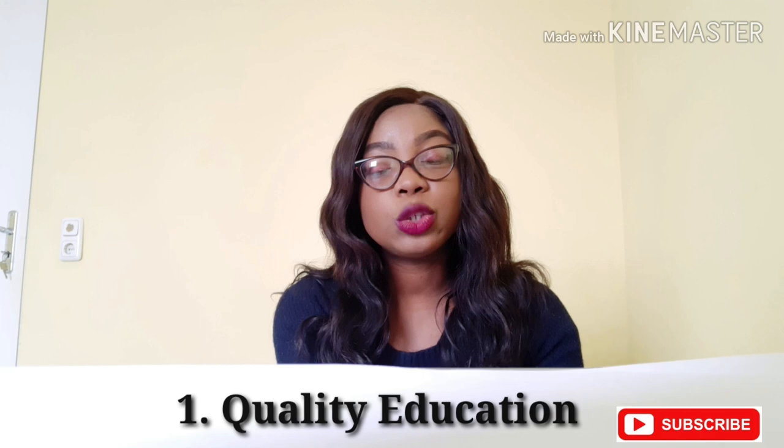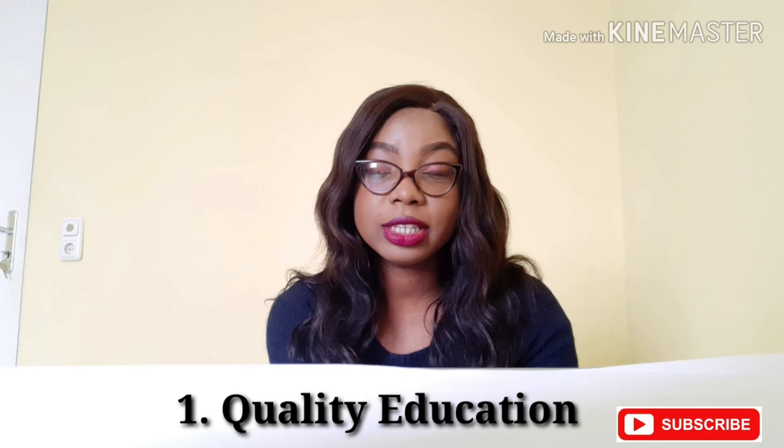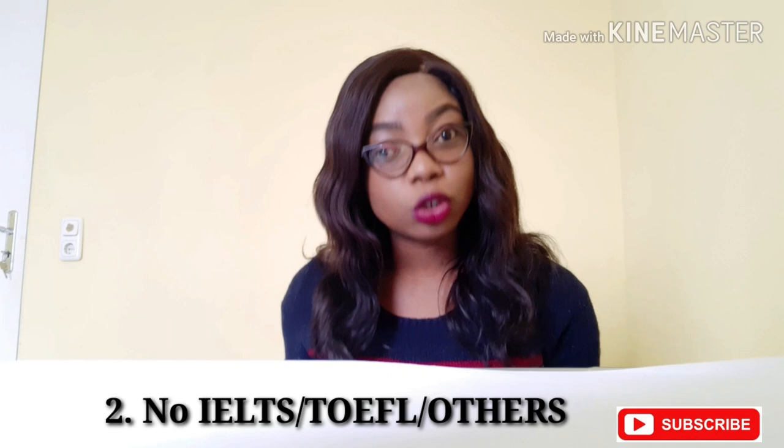Before we go into the main video, let me share with you three things that might motivate you to apply to German schools. The first one is quality — Germans like quality and their educational system is no different. The second one is the fact that you don't have to write any English tests at all for some schools.